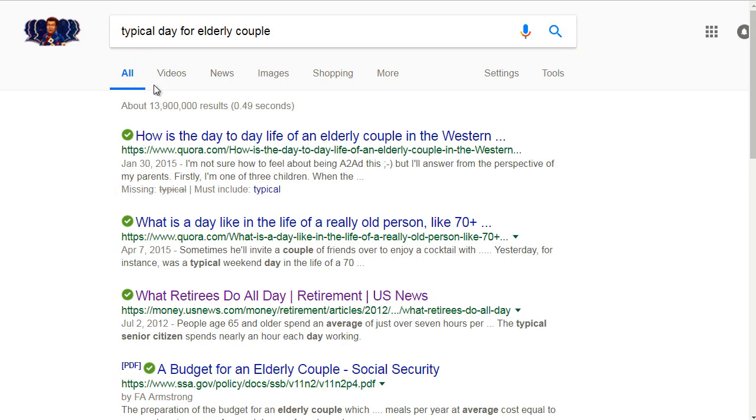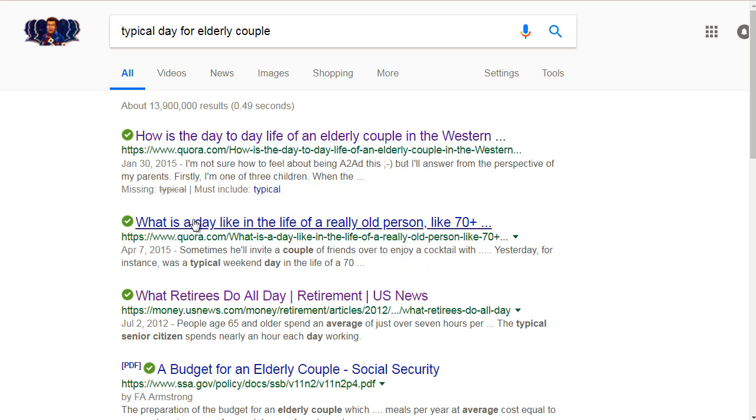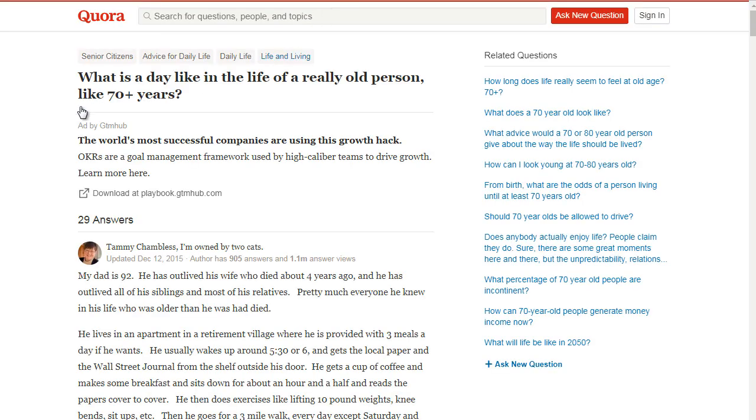Opening up one result: 'How is the day-to-day life of an elderly couple in the Western hemisphere?' Or 'What is a day like in the life of a really old person, like 70 plus?' Quora.com is a really good place to find questions and answers. So you can go to quora.com and load one of these up. It says, 'What is a day like in the life of a really old person?'